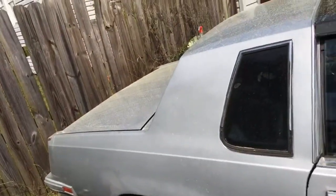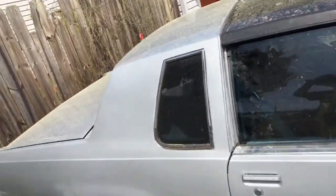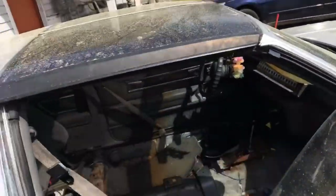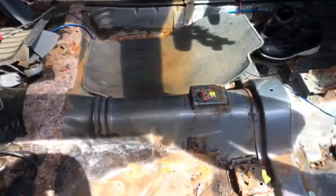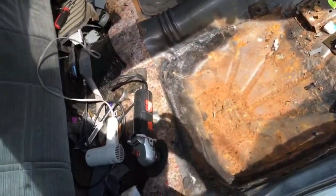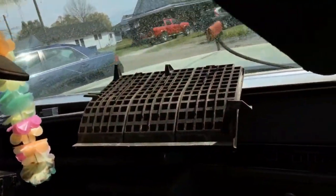I seen something else I wanted man — I seen another G-body I wanted, so I'm gonna let this one go. I got some interior for it. I took all the interior out of the backseat — I'm gonna be selling them. I got all the seats on the front porch and the front grills.